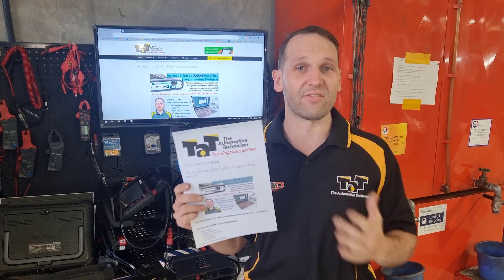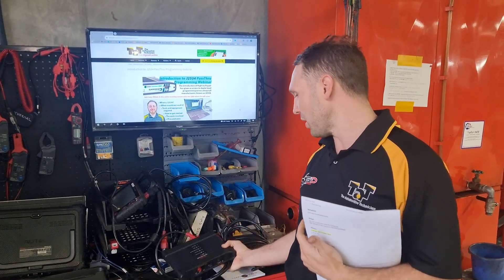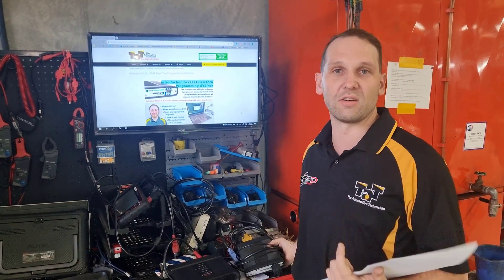A lot of you may even already have some equipment. For instance, my Autel comes with a J-Box that we can use, as opposed to going out and buying a separate J-Box itself. So you may even have some equipment and it's just a matter of getting on board to know how to use it, and know what sites to go to so that you can be ready for when it comes into your workshop.